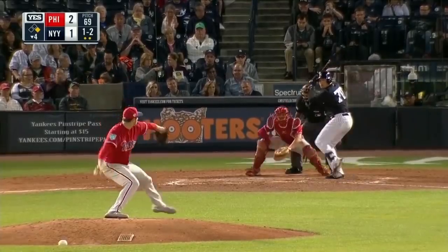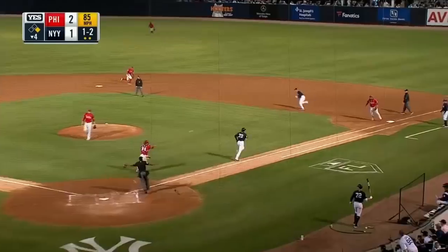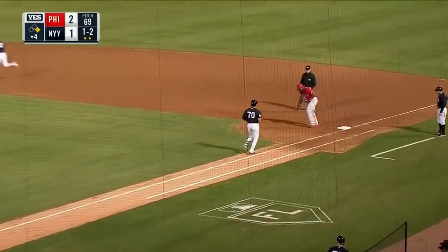LeMahieu fly ball to center. Swing and a miss — Urshela down on strikes. No runs, no hits, no errors.